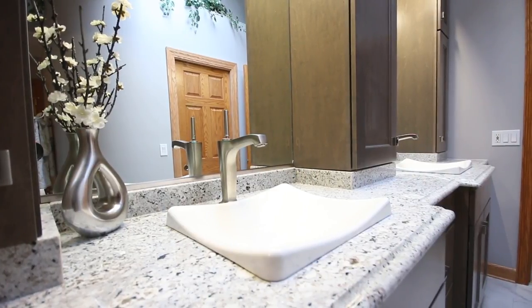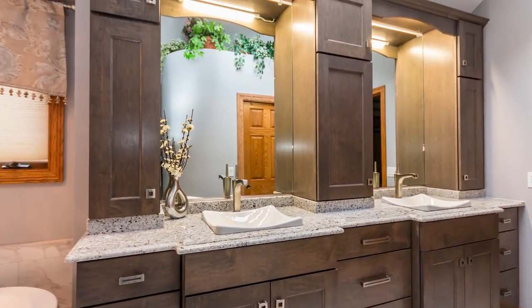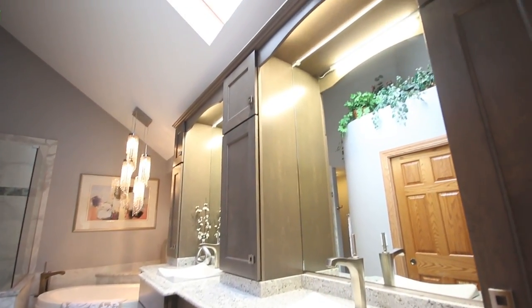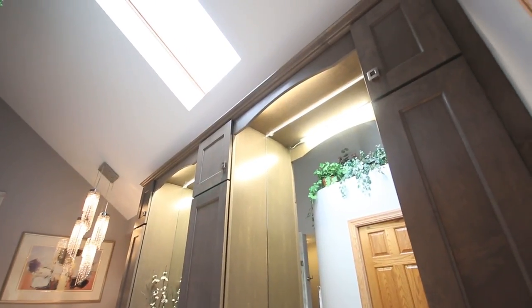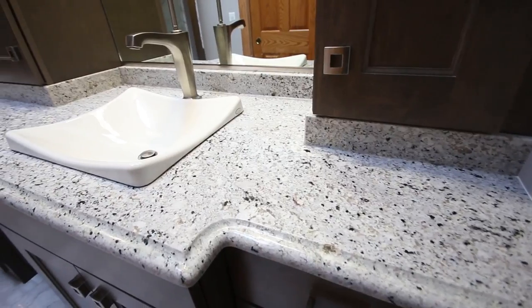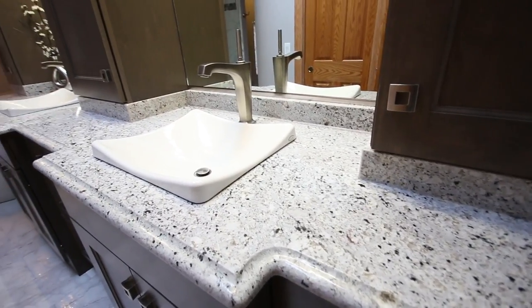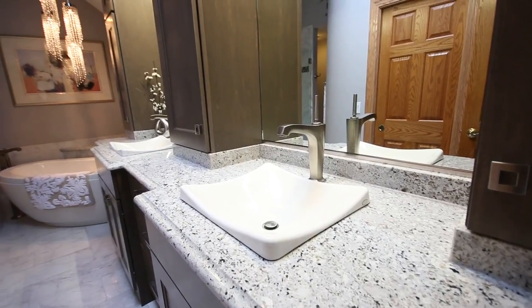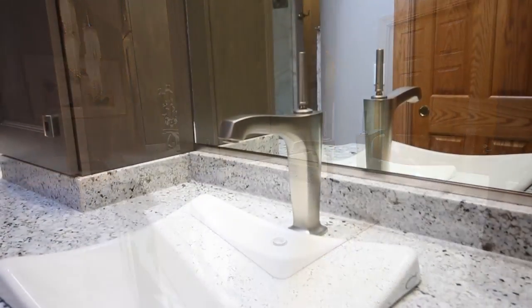Something we're seeing today in vanities is the ability to incorporate a tower in the center between the two bowls, which gives people extra storage. Whenever we do those center towers, we actually raise that cabinet off of the countertop and continue a backsplash all the way around the upper cabinet, so it has more of a custom, built-in look.